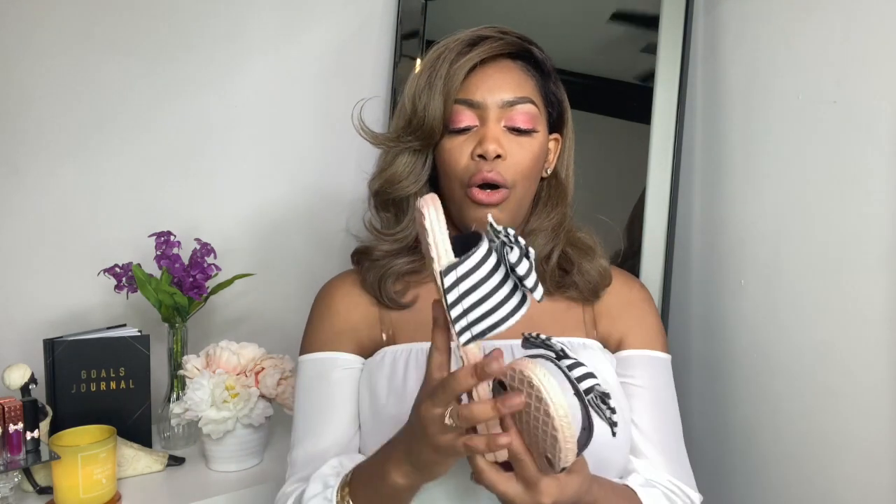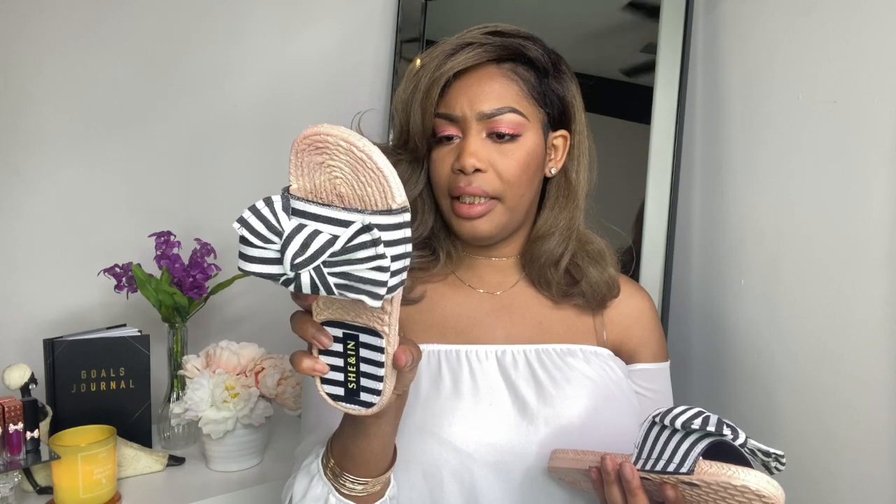The only thing is I got these in a size EU 40, which is supposed to be a US 9. I feel like these actually run pretty small because I normally wear a size eight or eight and a half. I have a wide foot, so depending on how the shoe is made I have to go up a size.